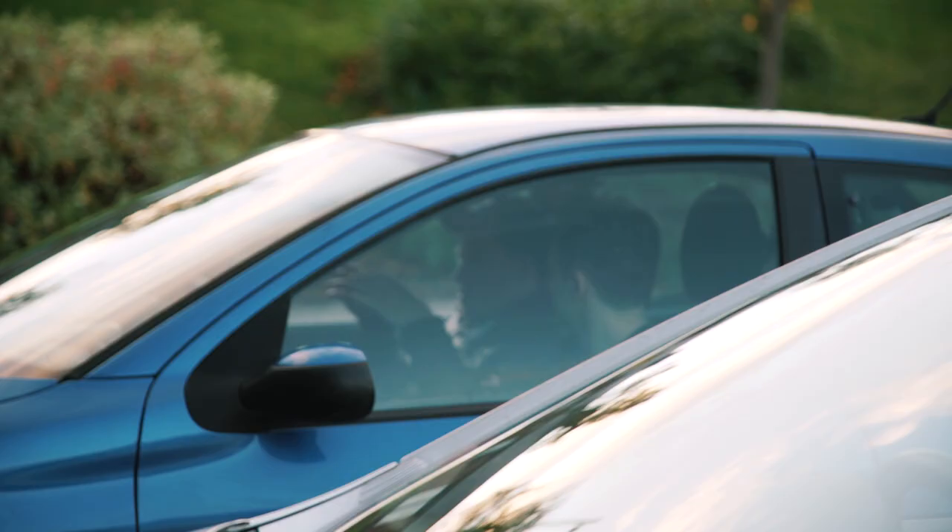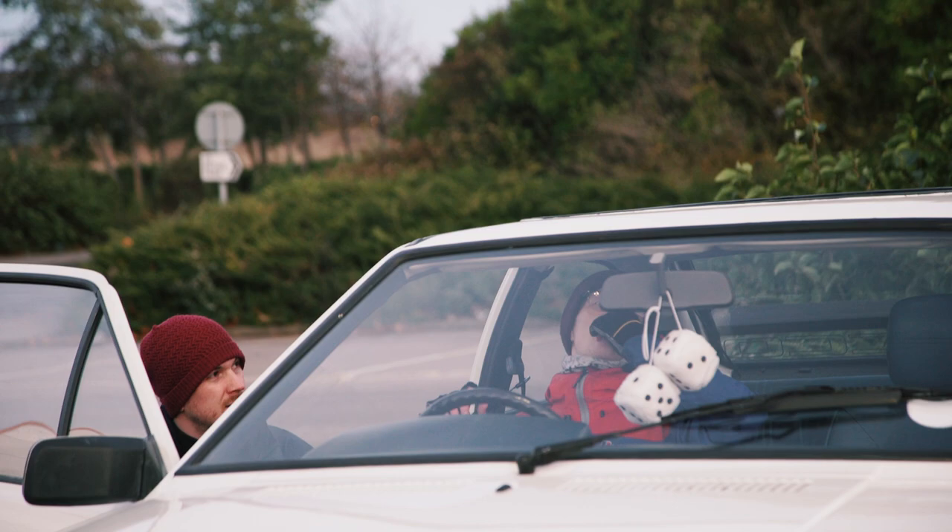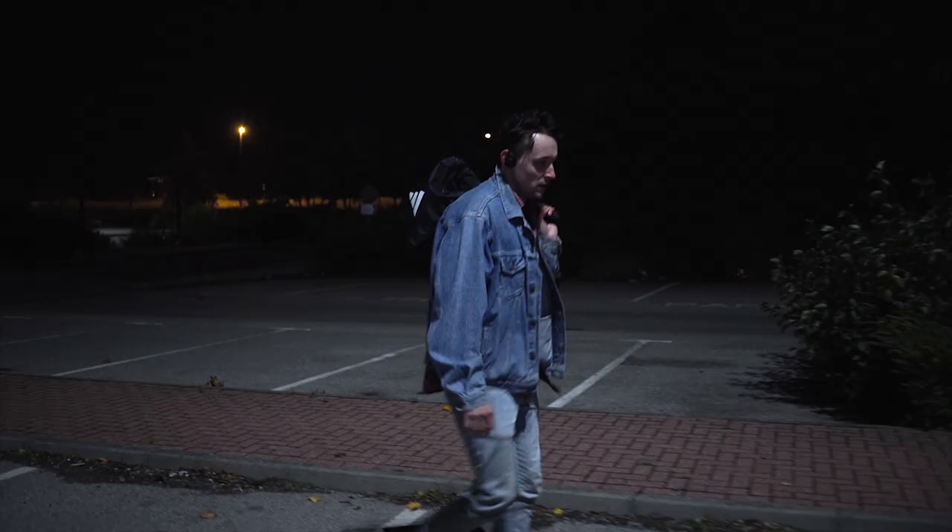Travel expenses. Along with the food for the cast and crew, we paid for their travel expenses. You don't want the people that help make your film to be out of pocket.